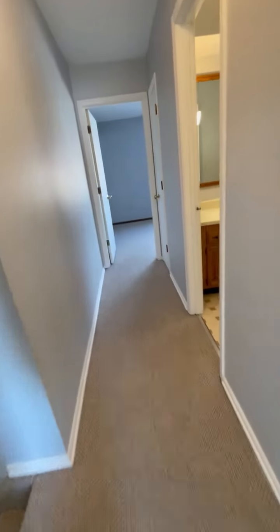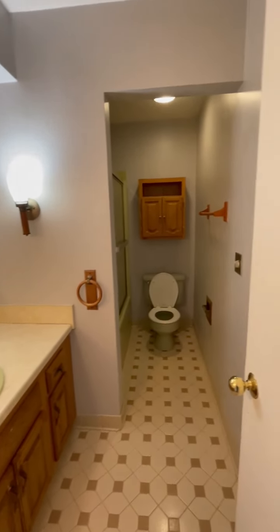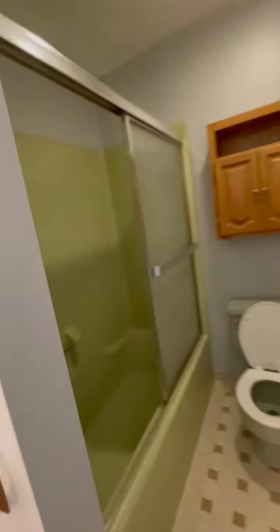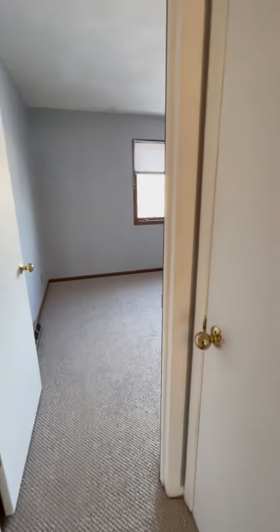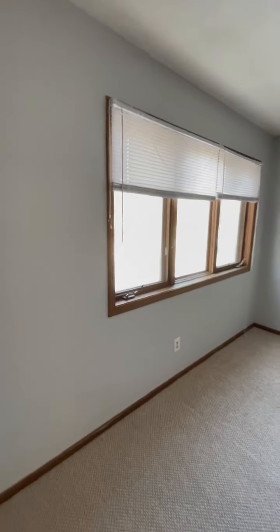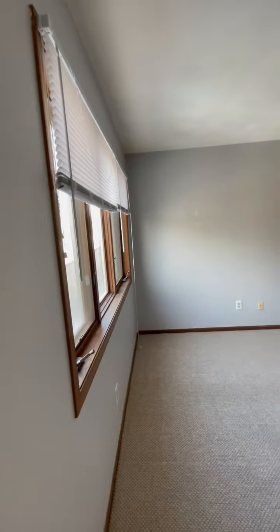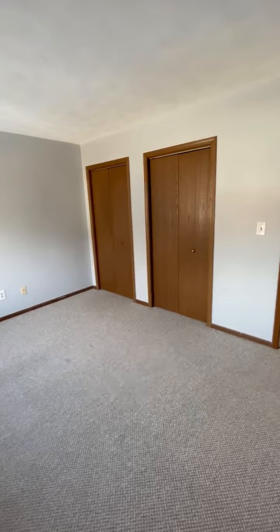Let's go back down here. On the right we're going to see the second full bath, which is wonderfully adjacent to the second and third bedrooms. Large tub and shower. Just outside the door is a linen closet, because you can never have too much storage. And here we are in the second large full bedroom — great windows, lots of light, and two double closets.